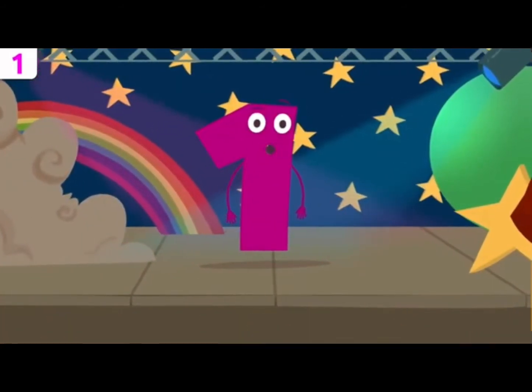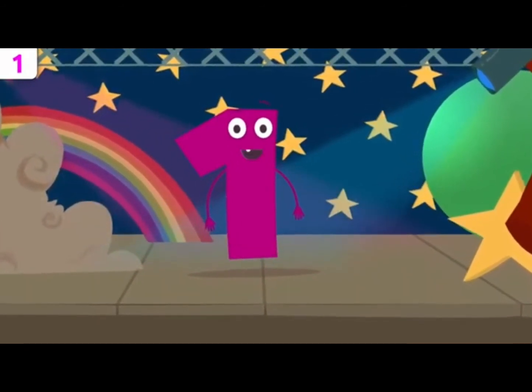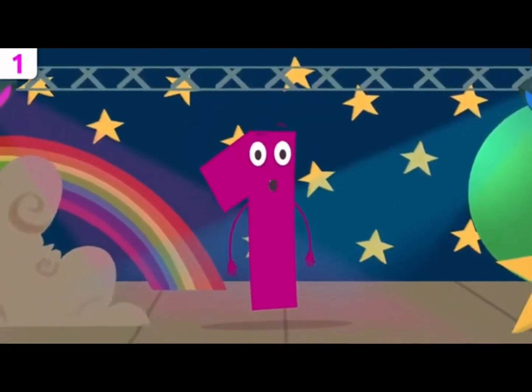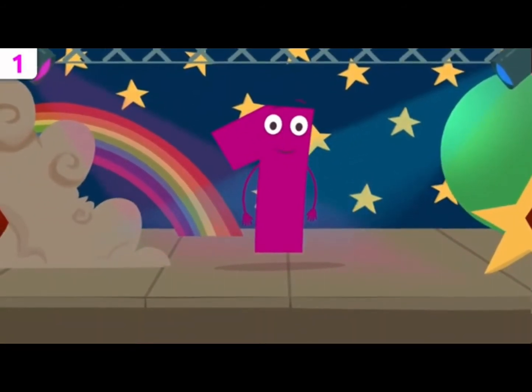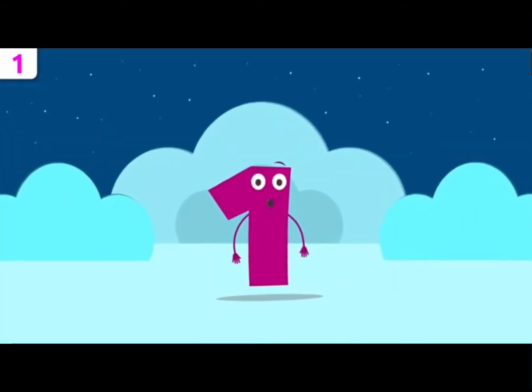Hey, buddies. How's it going? Do you know who I am? I'm the coolest number of all — the very first. I'm number one. I'm here to tell you a few things about myself. Don't miss the song at the end.